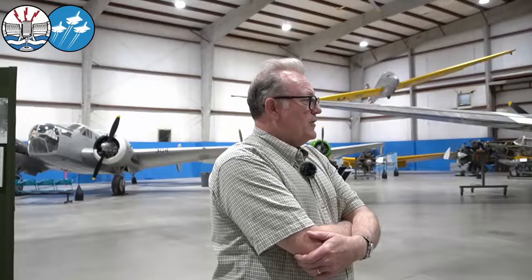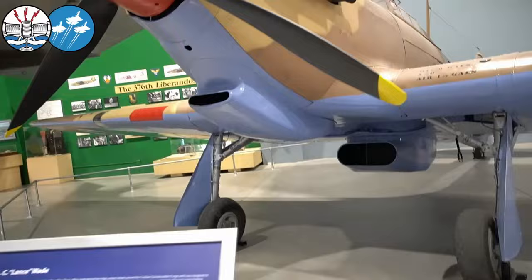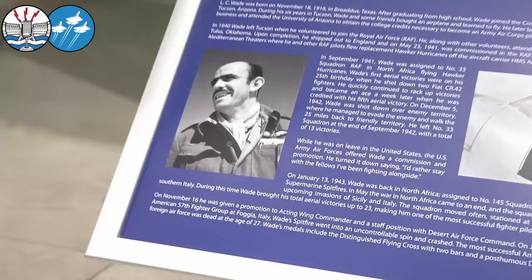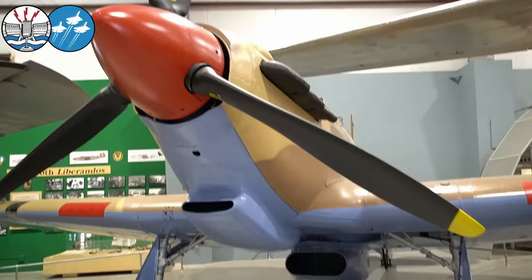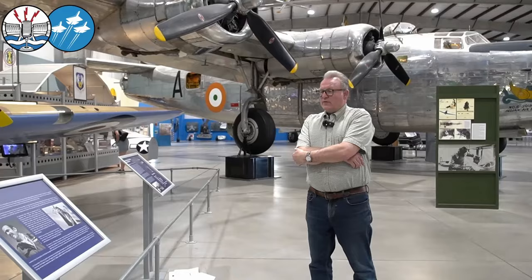L.C. spent six years here doing various things. He enrolled at the University of Arizona but never graduated. He also learned to fly here, spending time working with a crop dusting firm in the region, building up his hours. In December 1940, like many other Americans — close to 8,400 Americans enlisted in the RAF during the Second World War — L.C. was one of them. He enlisted here in Tucson, did his refresher training at the Spartan School of Aeronautics in Oklahoma, went to England, completed OTU there, converted to fighters, and was sent to the Middle East.